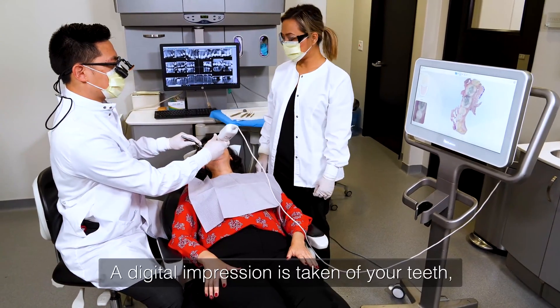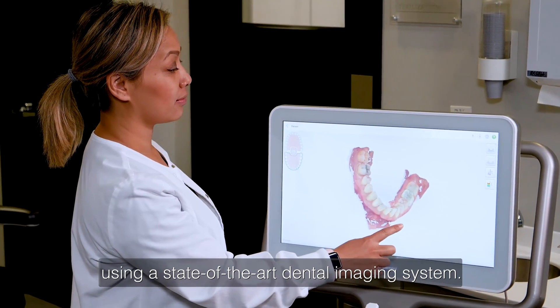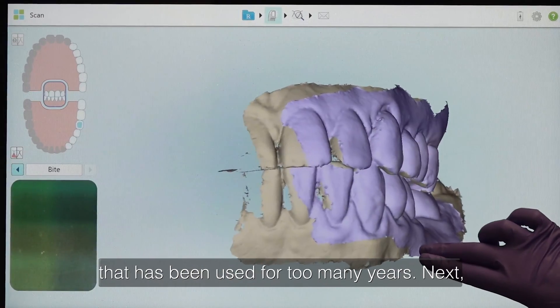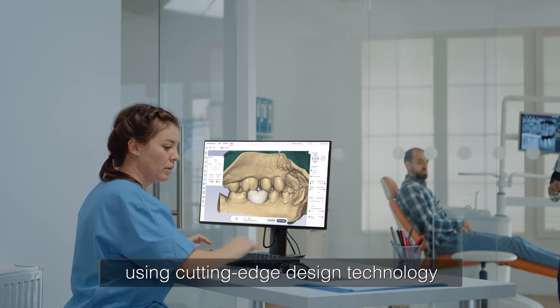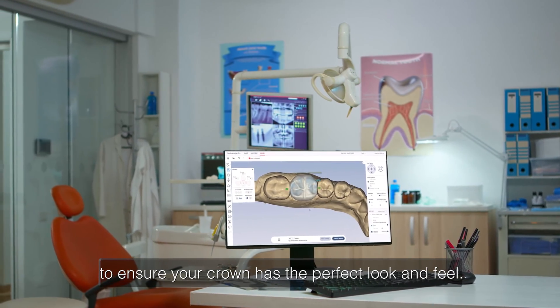Here's how it works. A digital impression is taken of your teeth using a state-of-the-art dental imaging system. This replaces traditional impression material that has been used for too many years. Next, your dental crown is designed using cutting-edge design technology built with advanced AI algorithms to ensure your crown has the perfect look and feel.